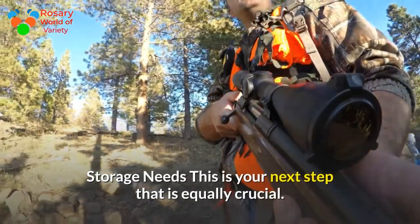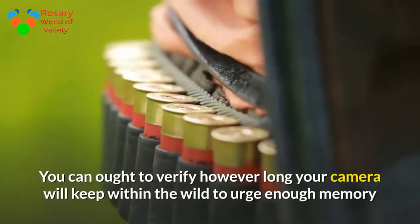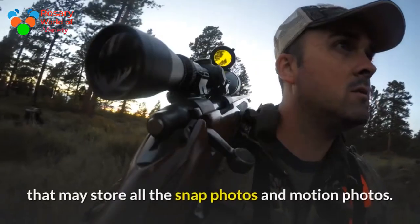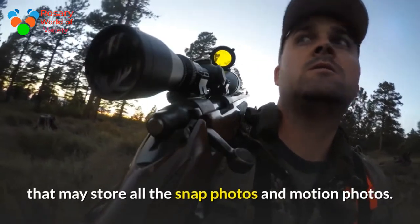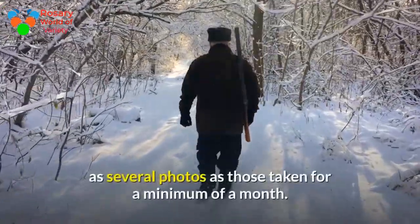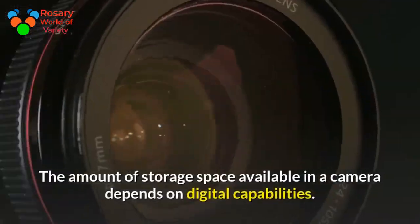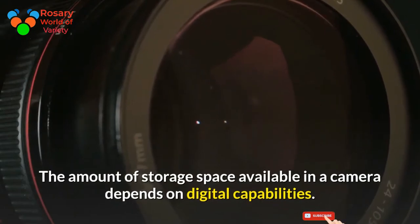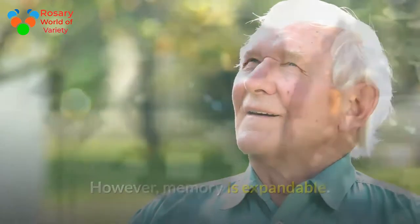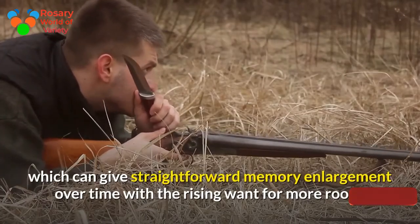Storage needs: this is your next step and is equally crucial. You need to verify how long your camera will stay in the wild to ensure enough memory to store all the still photos and motion photos. A trail camera needs ample memory that can store photos taken for a minimum of a month. The amount of storage space available in a camera depends on its digital capabilities.